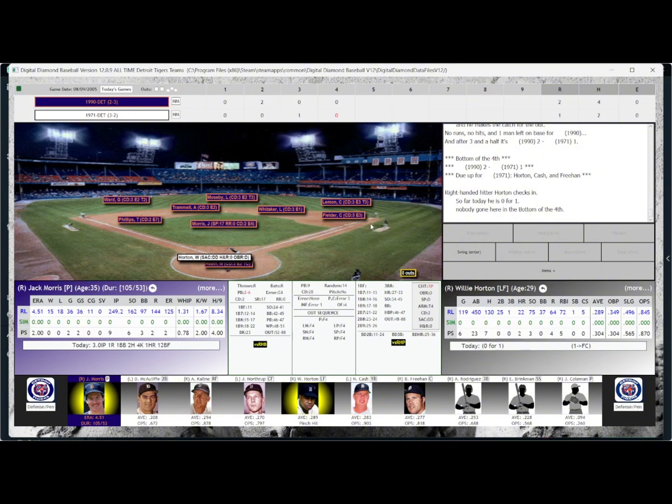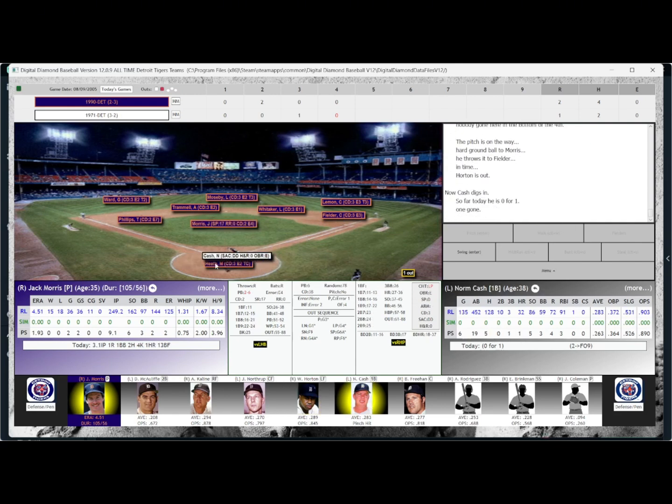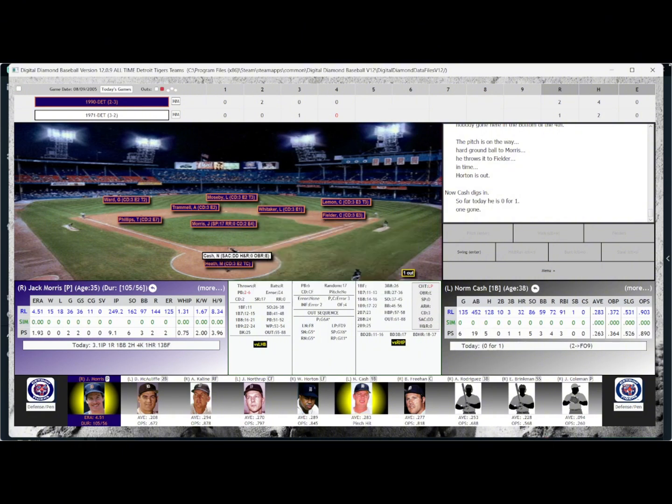The 71 Tigers coming to bat here in the bottom of the 4th. Leading it off is Willie Horton, 0-for-1 today, hitting .304 with a pair of homers in this series. Morris gets a ground ball back to the mound — no error — and flips it over to Fielder for the first out. Up next is Norm Cash, 0-for-1, flew out to right his first time up. He started off hot in this series but is now down to .263, with a homer and 3 RBI. Morris gets a fly ball to right field — pretty deep — Lemon going back to the track, makes the grab for the second out.